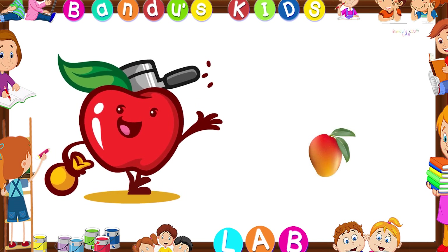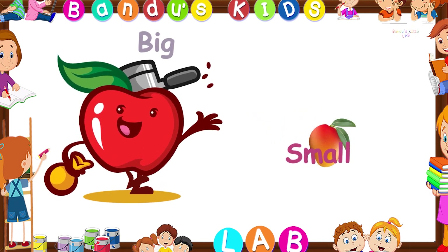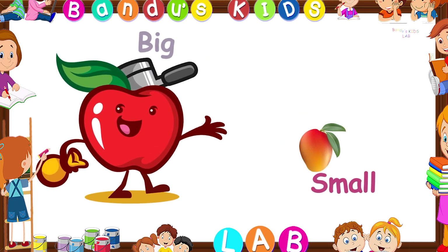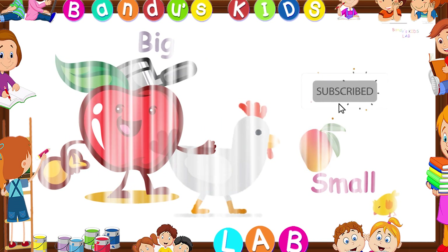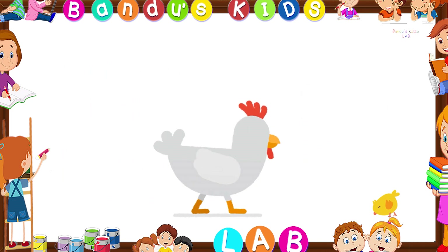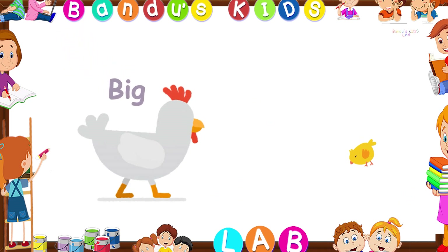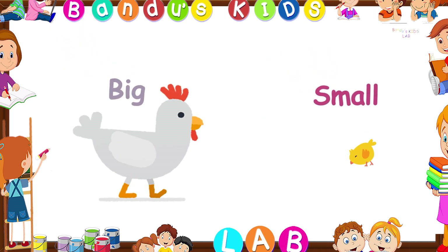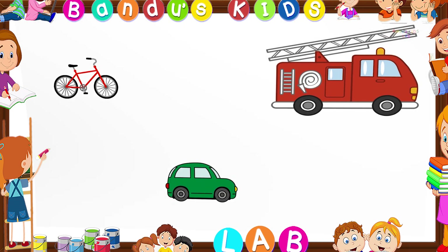Let's look at another example. Which one is the big one here? You are right, it is the apple, and the mango is the small one. Can you see which one is the big one here? You are right, it is the hen, and the chicken is the small one. Well done, kids! I hope you understood the concept of big and small.